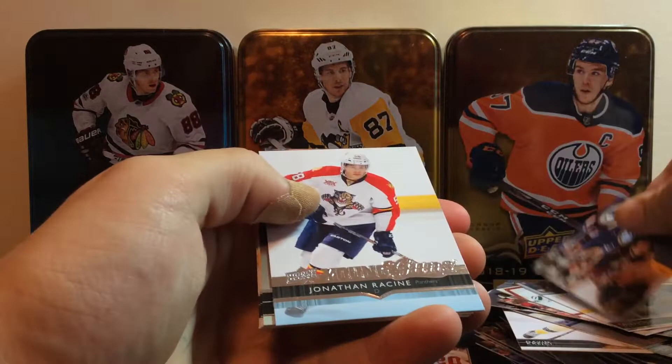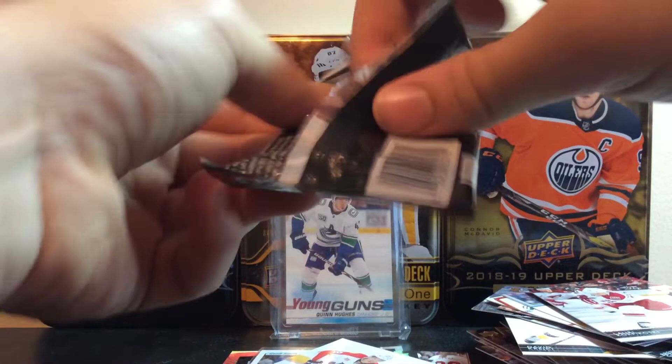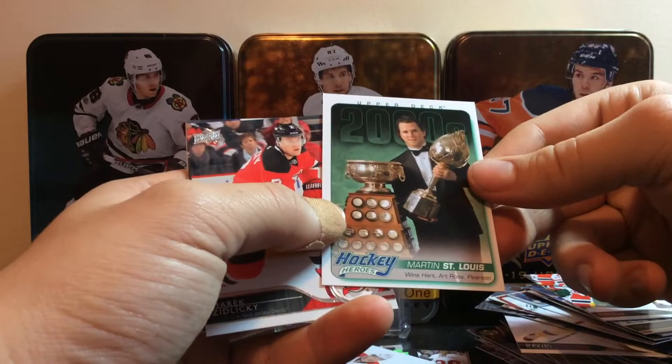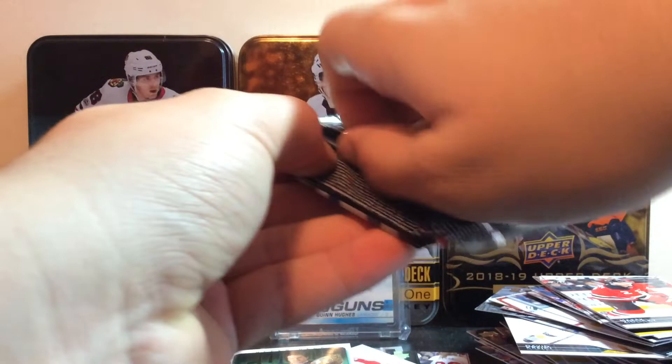We got Chris Rustig, Darcy Kemper, Patrick Wiercioch, Jonas Enroth, and Jonathan Racine. Young Guns right there — we got Sean Monahan, Kyle Turris, and Lori Korpikoski. Moving on. The Young Guns have been brutal. We got Jeff Petrie, Bobby Ryan, Ben Scrivens, Matt Cook, and we got a Hockey Heroes of Martin St. Louis — Art Ross and The Hart and The Pearson. So that's pretty cool. We got Zidlicky, Lundqvist, and Eddie Lack.